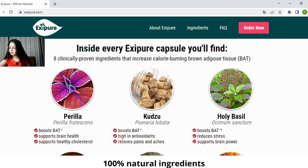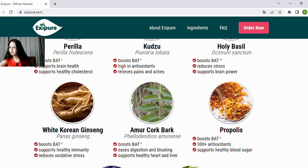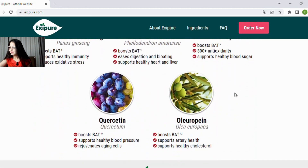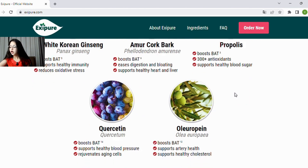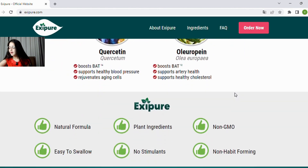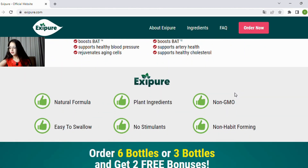It's clinically proven that all the ingredients that make up the supplement increase brown fat tissue, burning calories. It is a natural formula, easy to swallow, with plant ingredients, no stimulants, and it is not genetically modified.